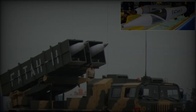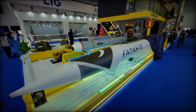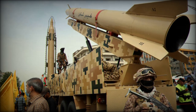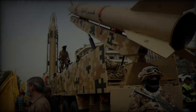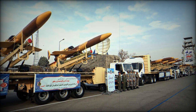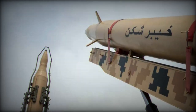Among the 120 ballistic missiles used in the attack was the EMAD, a medium-range ballistic missile (MRBM) capable of hitting targets up to 1,700 kilometers away with high precision. The EMAD's terminal guidance system allows it to adjust its flight path in the final phase, improving its accuracy and effectiveness. This missile, first used by Iran in 2015, is powered by liquid fuel and boasts a circular error-probable (CEP) of 50 meters, enabling it to strike critical infrastructure with notable precision.